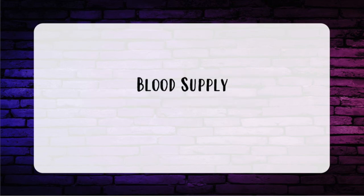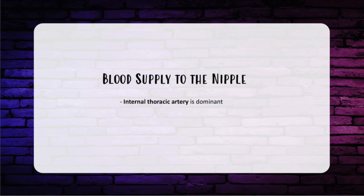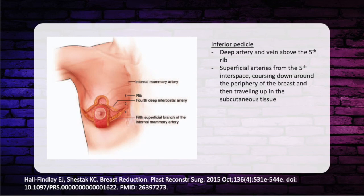Blood supply and sensation to the breast and nipples is extremely high yield. The internal thoracic artery is the dominant blood supply to the nipple. For breast reduction pedicles: the inferior pedicle receives blood supply from both the deep artery and vein just above the fifth rib and the more superficial arteries from the fifth intercostal space, coursing around the periphery of the breast and traveling up in the subcutaneous tissue. The central pedicle depends entirely on the artery and venae comitantes penetrating up from the fourth intercostal space.